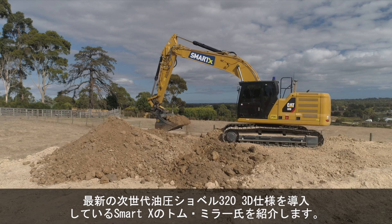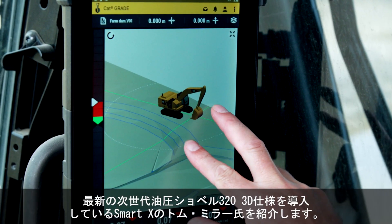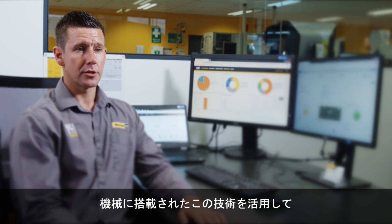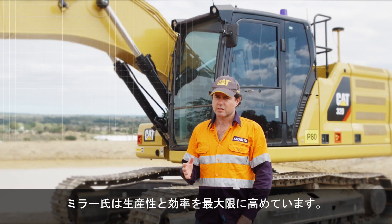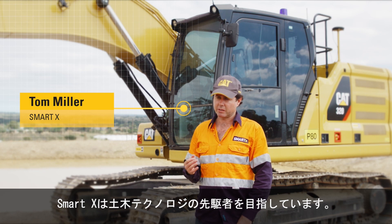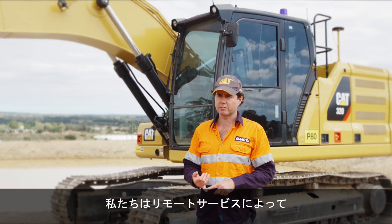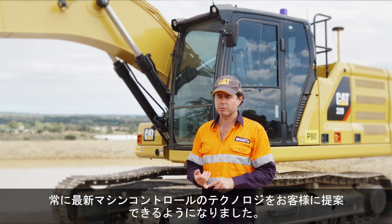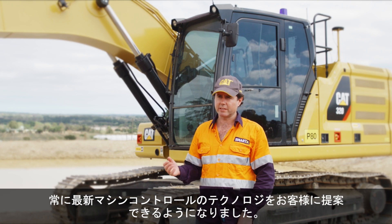Tom Miller at SmartX has a brand new 320 next-gen excavator. It's a full 3D machine. Tom utilises technology on that machine to maximise his productivity and efficiency. SmartX aims to be a leader in applied civil engineering technology, and remote services enables them to always deliver the latest machine control technology to their customers.